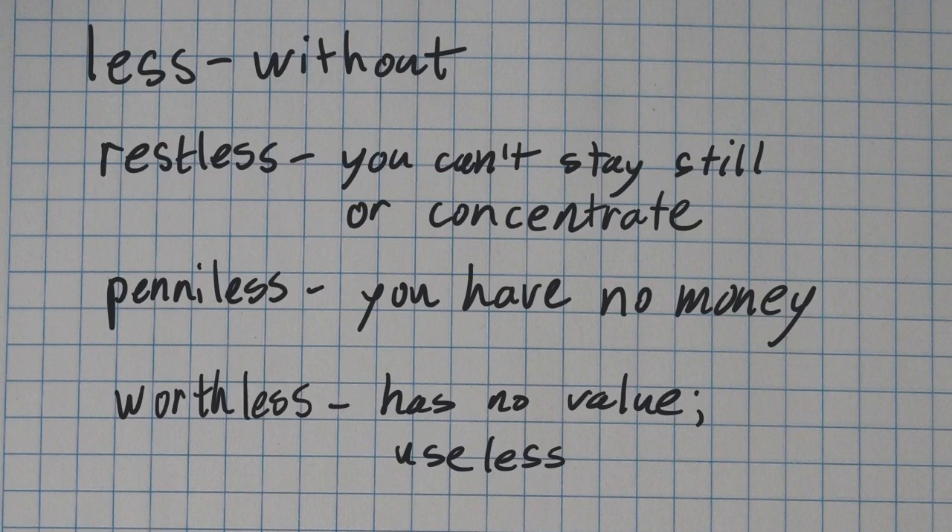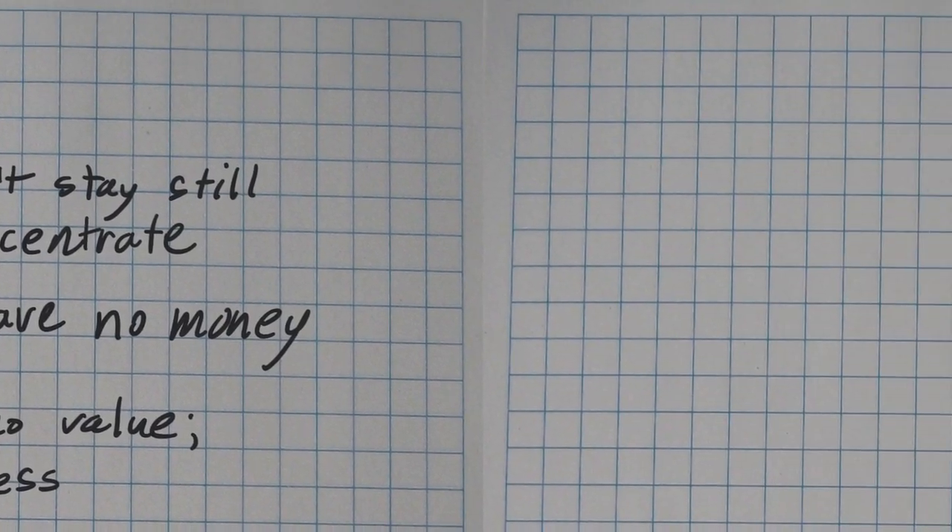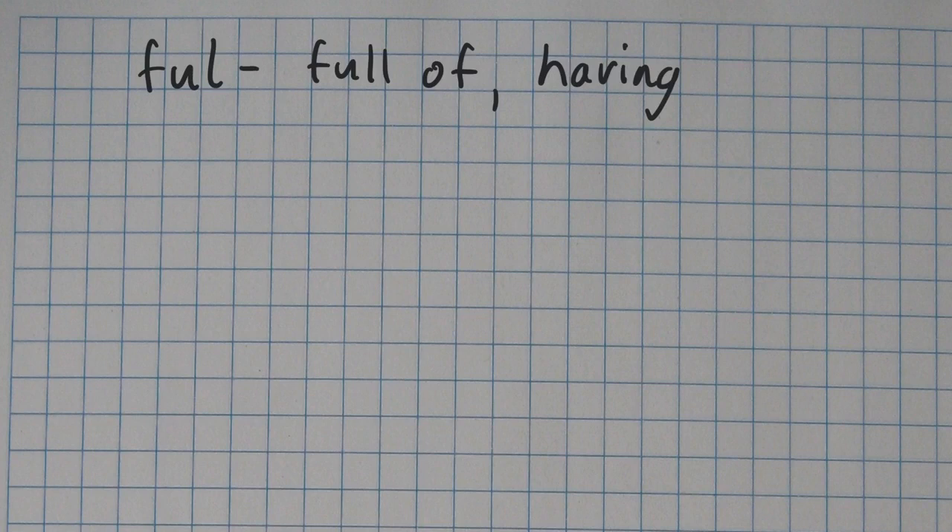But let's move to the opposite, which is going to be -full. The suffix -full means either full of or having. Just be careful though — the word full has two L's, but the suffix -full has only one L, so you drop one of those L's. A simple example: colorful means it's full of color, or it has lots of colors.